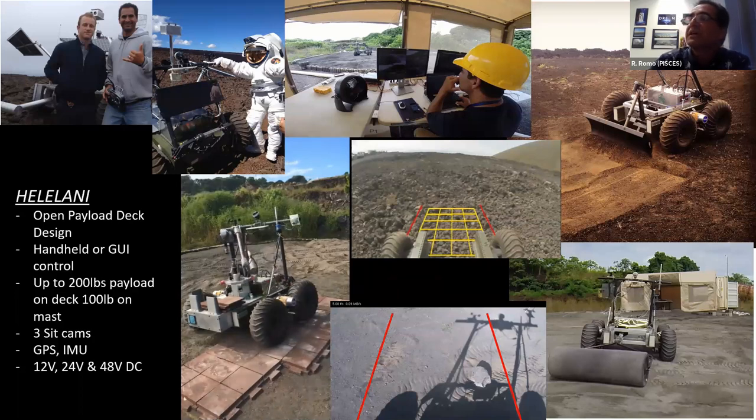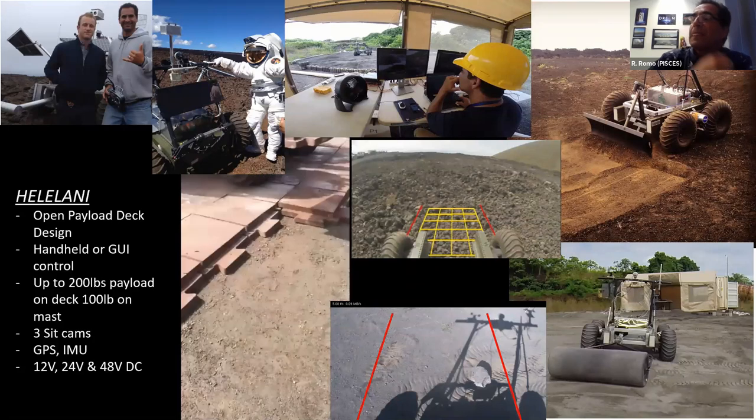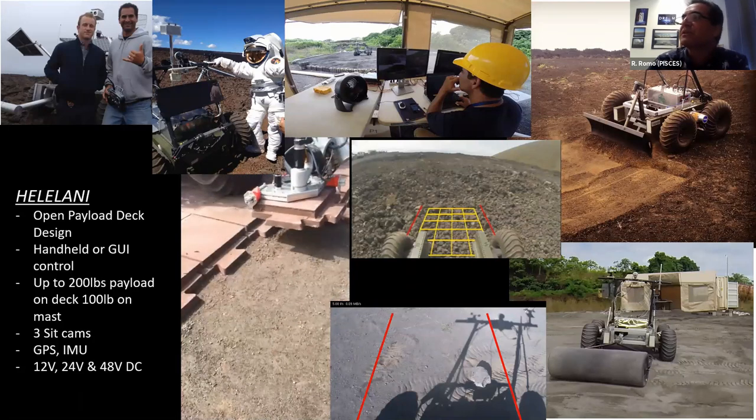Here is an example of the robotic arm in operation — a time-lapse video where the arm was being controlled and operated by engineers at Swamp Works out of Kennedy Space Center.